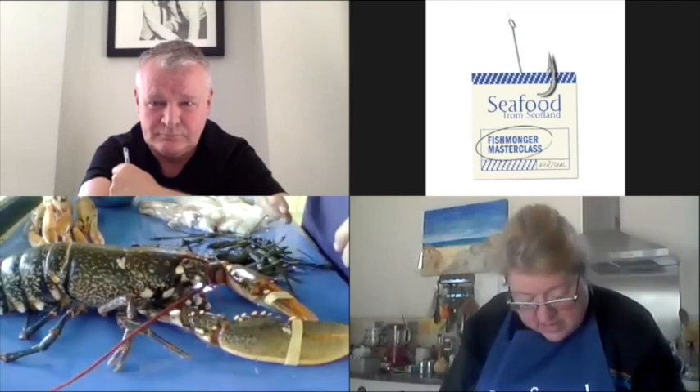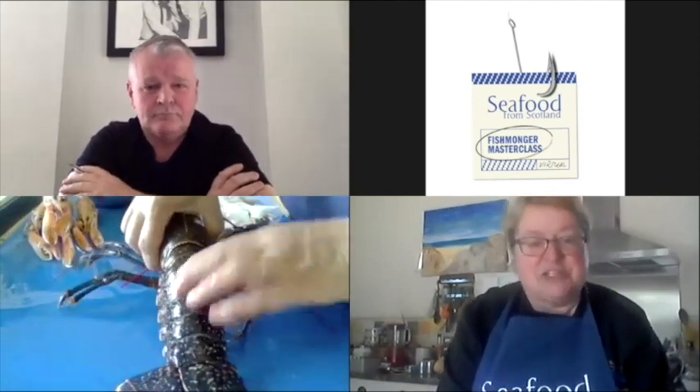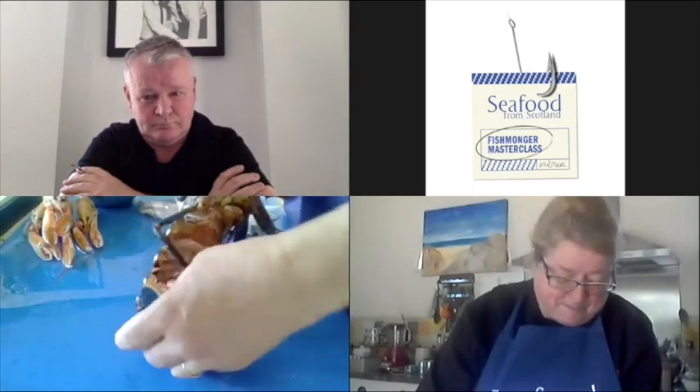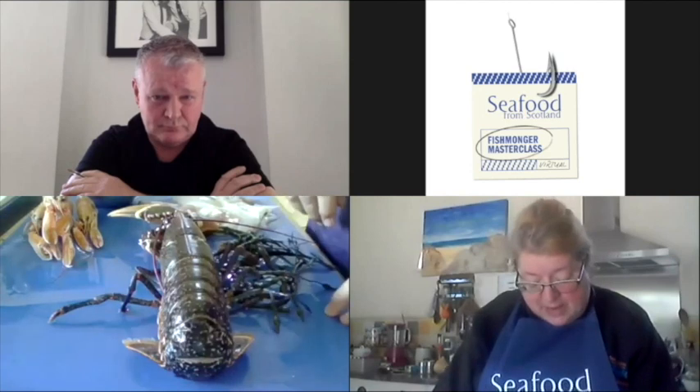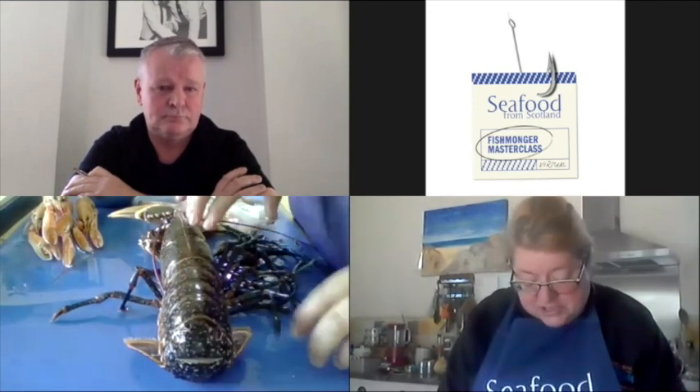I just wanted to go back to this beautiful lobster, identified by the colour of the shell and the white freckling. I did specifically ask the supplier at Billingsgate to give me a male, but this is actually a female — you can tell just by the shape of the tail; it's slightly splayed. She's not carrying any eggs or berries. If she were, that wouldn't be acceptable at Billingsgate. She's about 750 grams, so by my calculations she's between 12 and 14 years old.